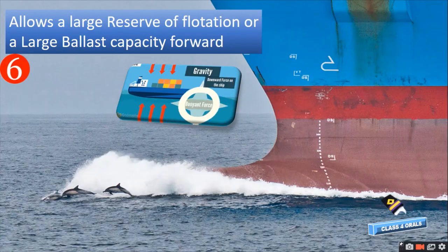And lastly, the bulbous bow allows a large reserve of flotation or a large ballast capacity in the forward, thereby increasing the buoyancy force.